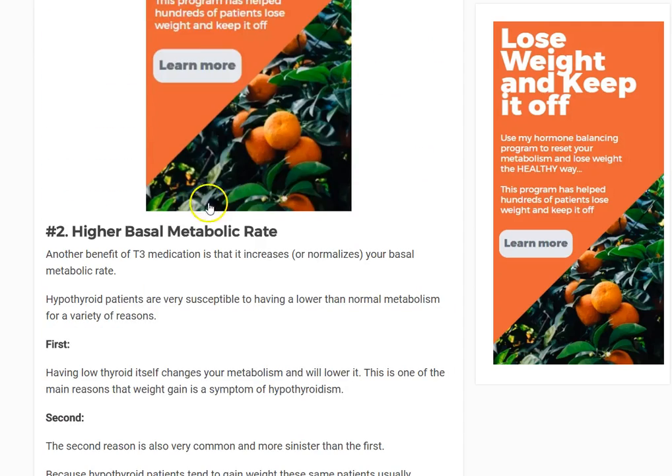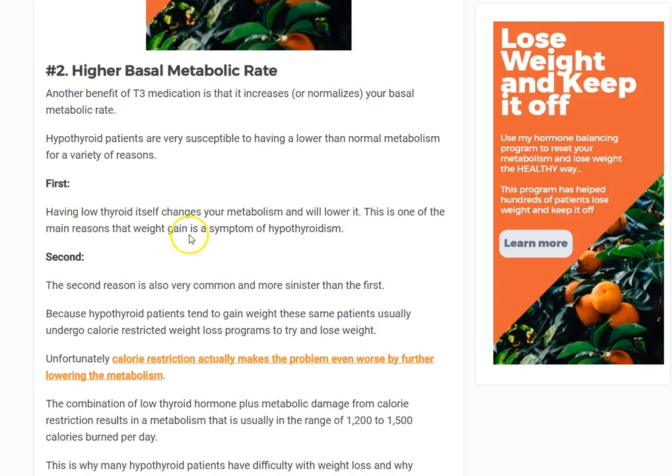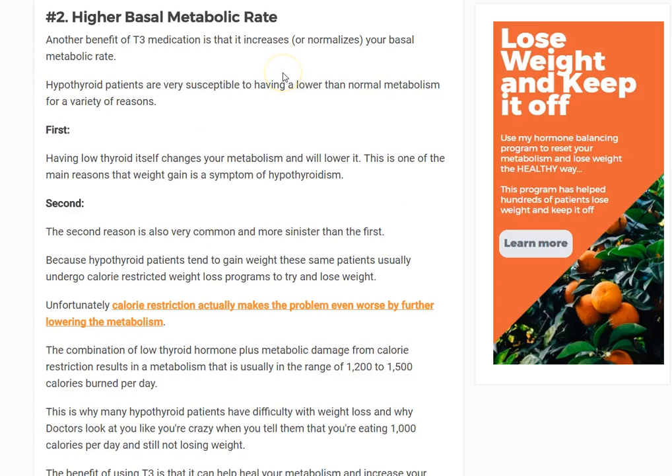Why does T3 cause more weight loss? This goes right into number two: higher basal metabolic rate. This is really important if you have hypothyroidism. Let's take a step back and talk about weight loss in general.